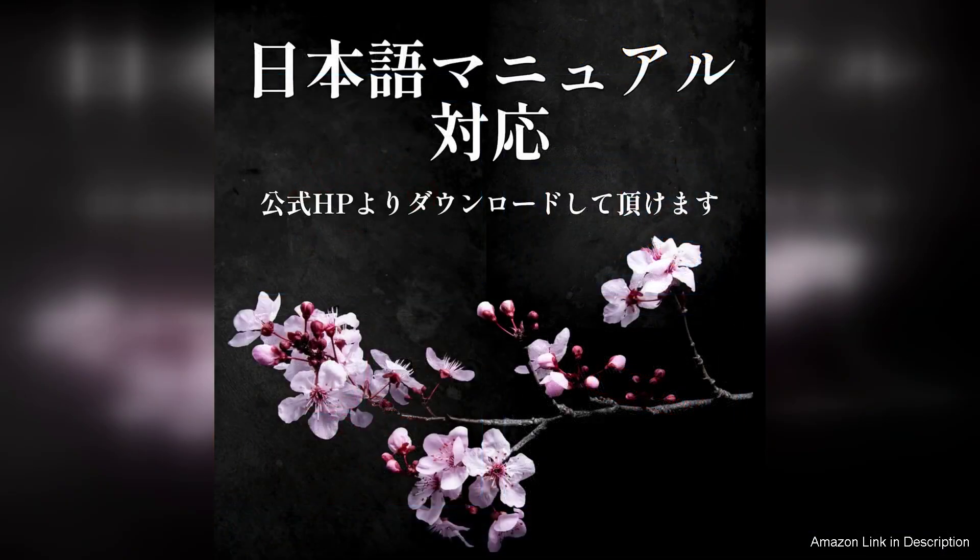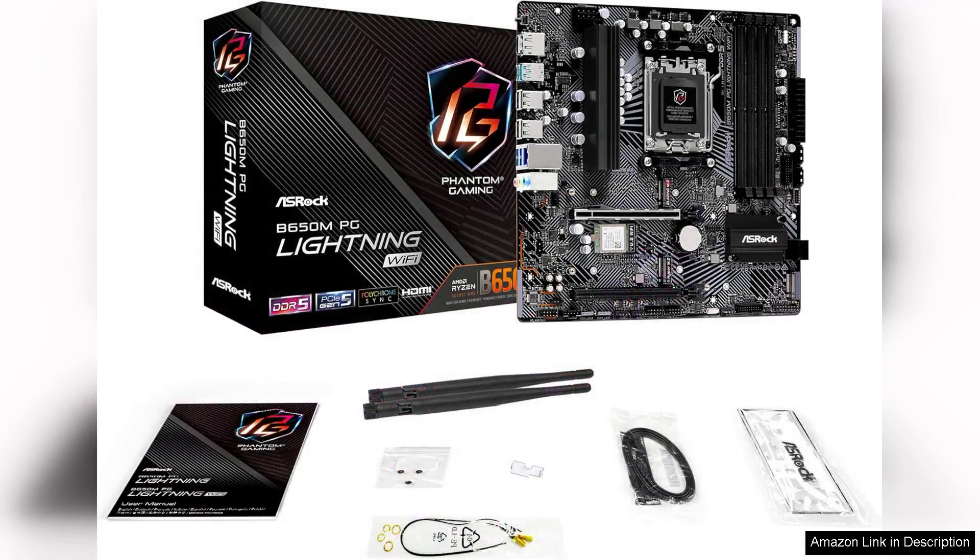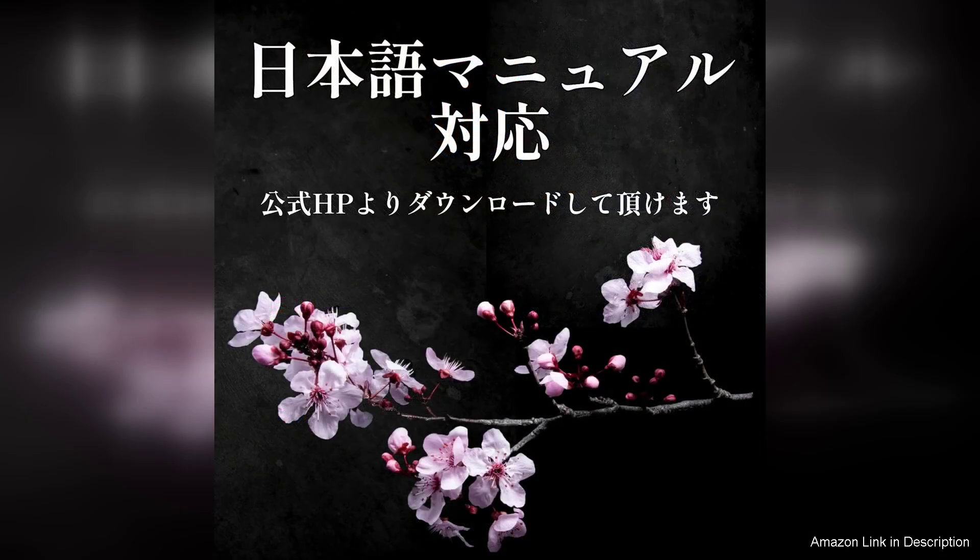The aesthetics of the B650MPG Lightning are appealing as well, featuring a sleek black and silver design with RGB lighting options that enable users to customize their build's look. The layout is well thought out, ensuring easy installation and good airflow, which is crucial for maintaining optimal system temperatures.